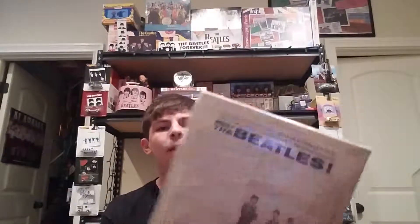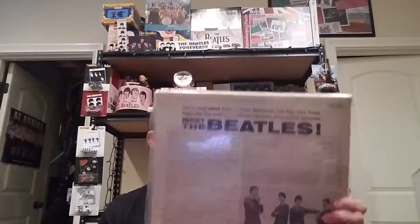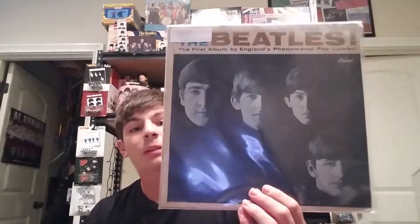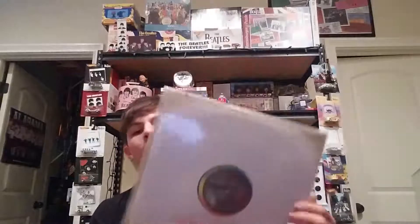I've got another Meet the Beatles — this one's just a regular pressing with all the credits. These were released in 1964, and this one is a Scranton pressing. I'll show you the label real quick — you can see it has the ASCAP credits and the BMI credits.